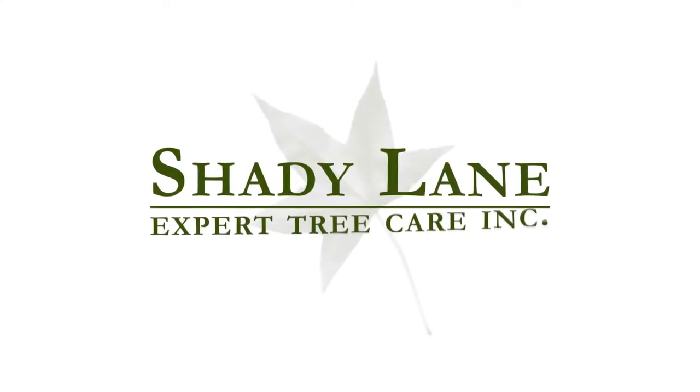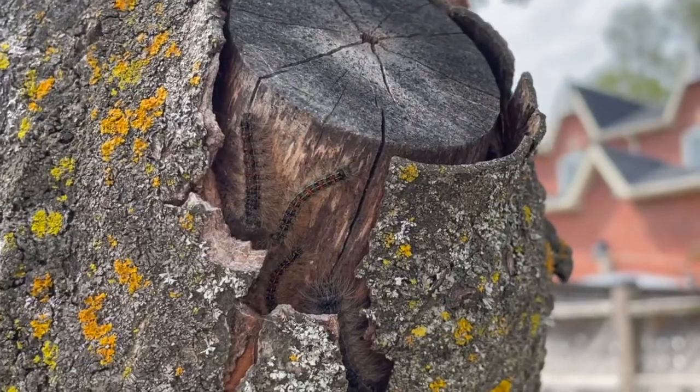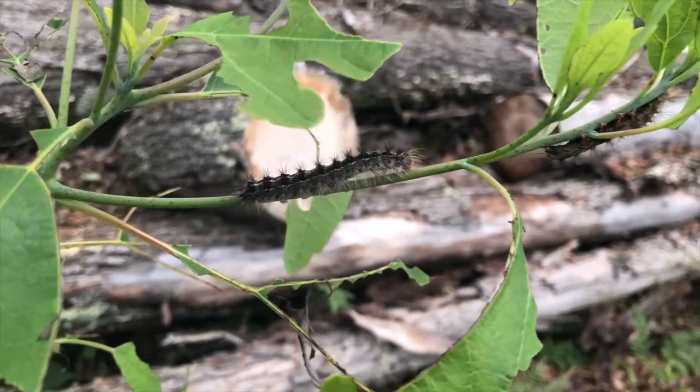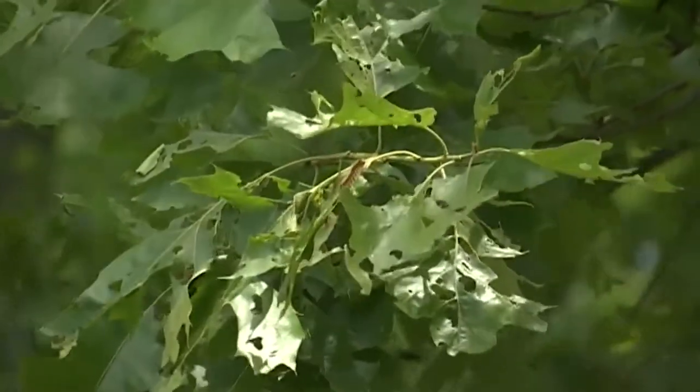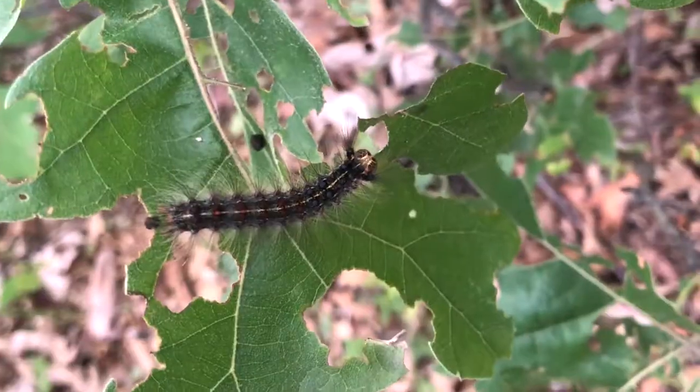Hi there, this is Jonathan from Shady Lane Expert Tree Care. The GTA has experienced a gypsy moth or LDD infestation the last two years. If you had a heavy infestation, you know the devastating impact on your trees and shrubs and landscape.